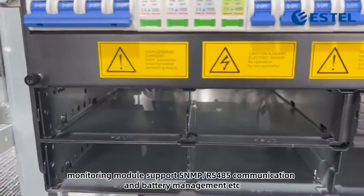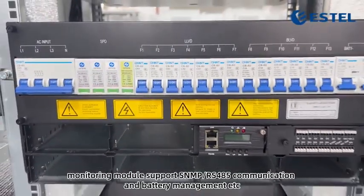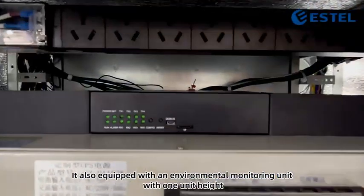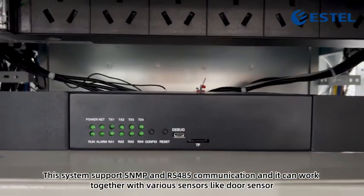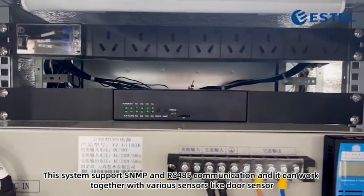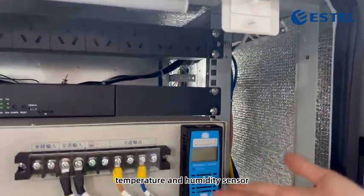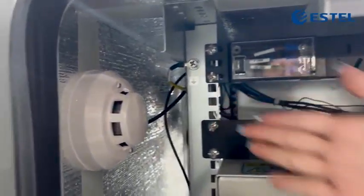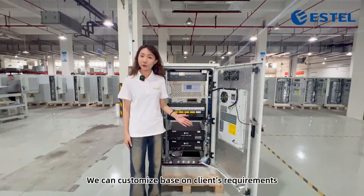Monitoring module supports SNMP and RS-485 communication, and battery management, etc. It is also equipped with an environmental monitoring unit with one unit height. This system supports SNMP and RS-485 communication, and it can work together with fiber sensors like door sensors, temperature and humidity sensor, smoke sensor, and temperature and water sensor. We can customize based on clients' requirements.